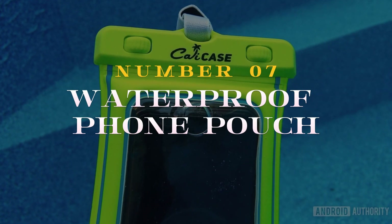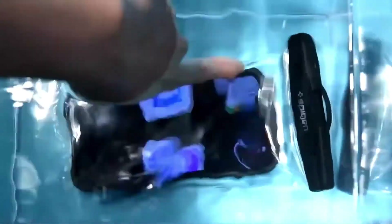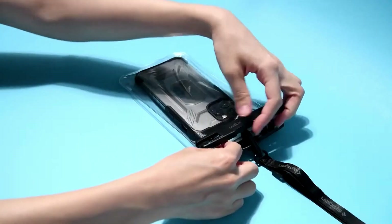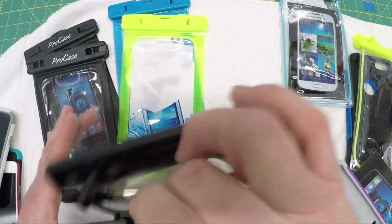Number 7 on our list: the Waterproof Foam Pouch is a game-changer for outdoor enthusiasts. This accessory ensures your device remains safe and dry during water-based activities. Whether you're at the beach, pool, or on a rainy hike, the pouch provides full touchscreen functionality and protection against water, sand, and dust.